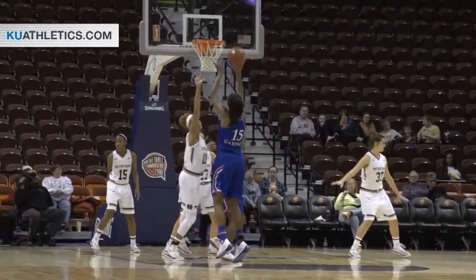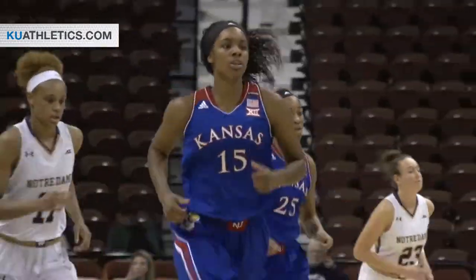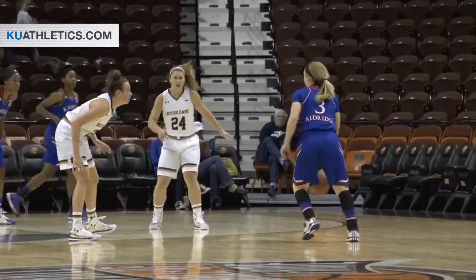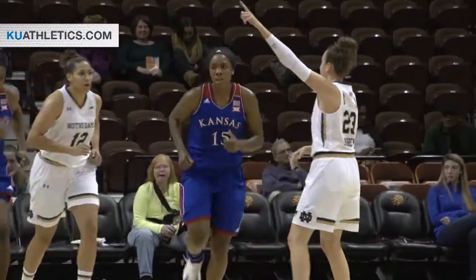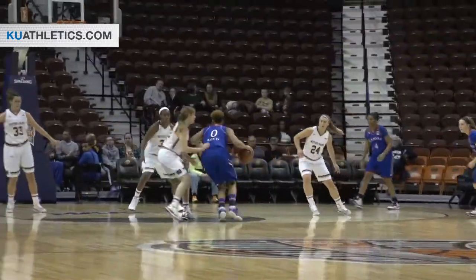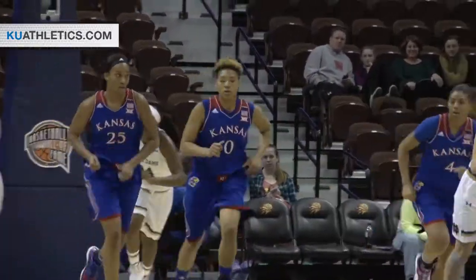Catherine Westbelt comes into the game replacing Reimer. Catch for Chelsea Gardner just beyond the free throw line, and she hits the mid-range jumper. Down to Gardner again, turn around shot with a lot of contact, nothing called, but she muscles it in off the window. Shayla Cheadle on Asia Boyd, she drives inside, puts a shot off the window, it is good.